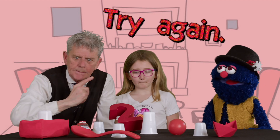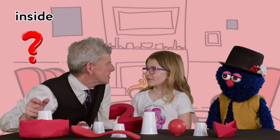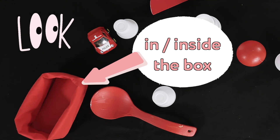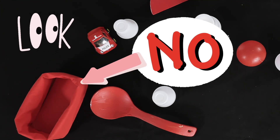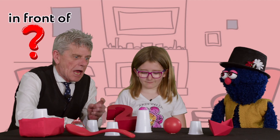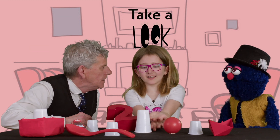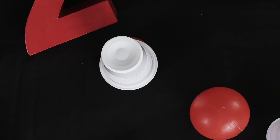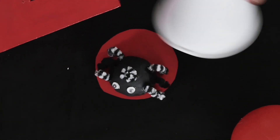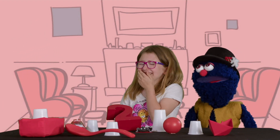Try again, Kevin. Is it under the cup inside the box? I don't know, take a look. No, it is not under the cup in the box. Is it under the cup in front of the two? I don't know, take a look. Yay — a spider! A spider!